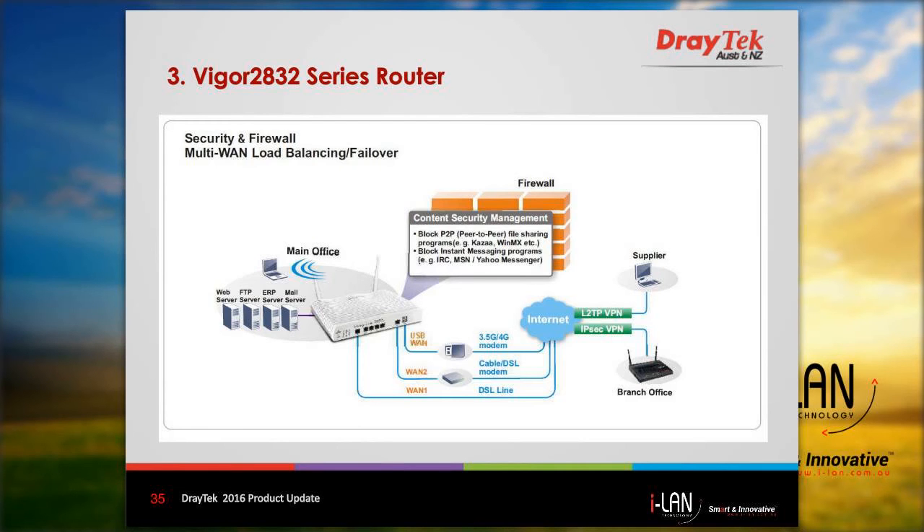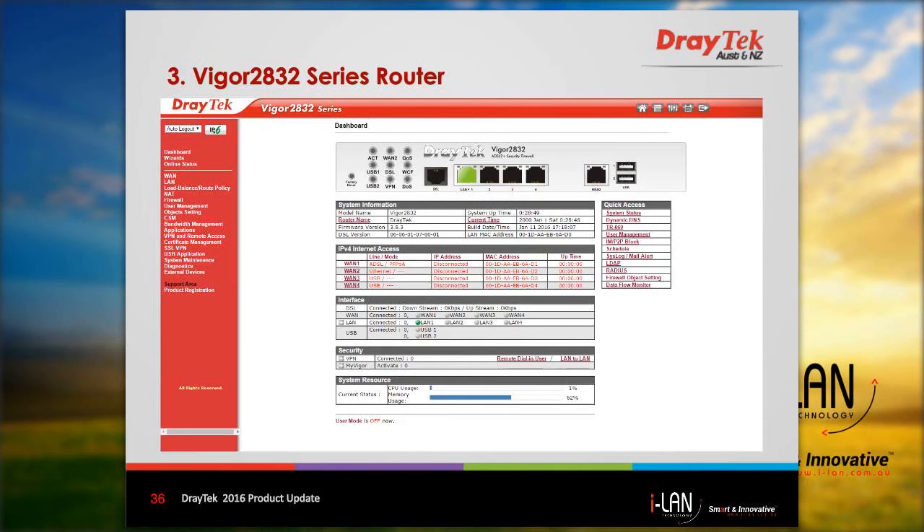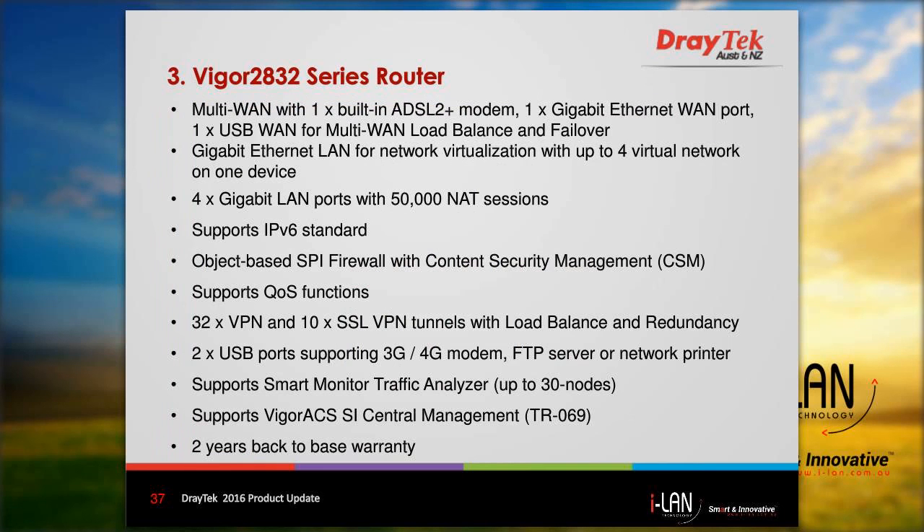This router is an updated version of the older Vigor 2830, so many of the features will be similar to the older model, including firewall with content security management, WAN, and VPN connectivity. When you log into the router web interface, you have a similar dashboard with a quick access menu.